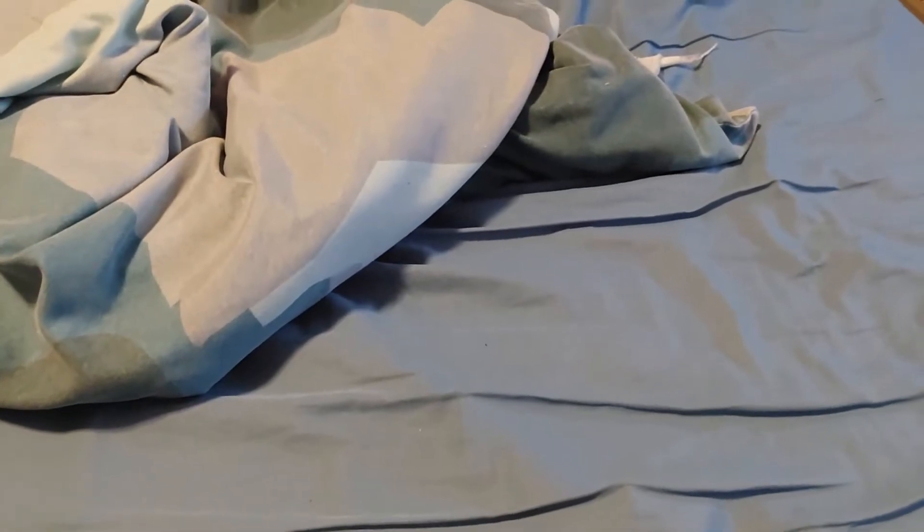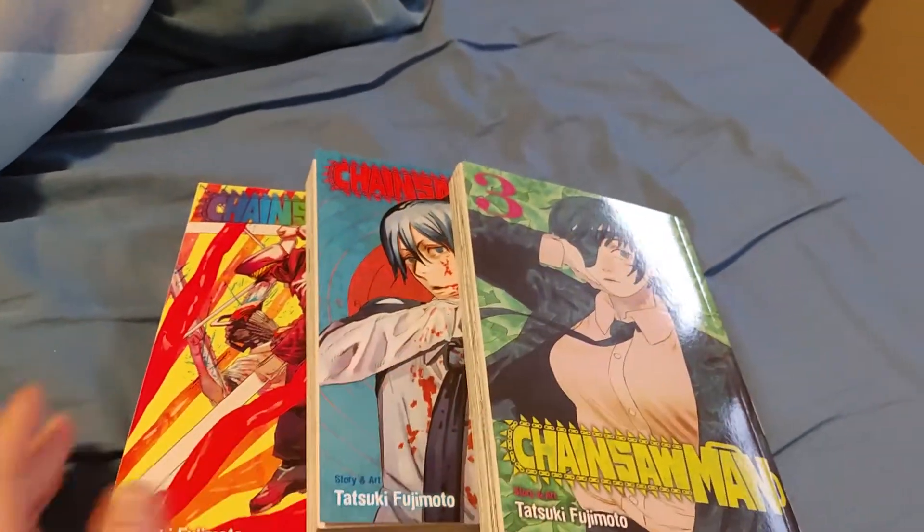We got three different types of items here. We're gonna start off with the manga portion. Up first we have Chainsaw Man volumes 3 — well, it's backwards — with 3, 4, and 5.